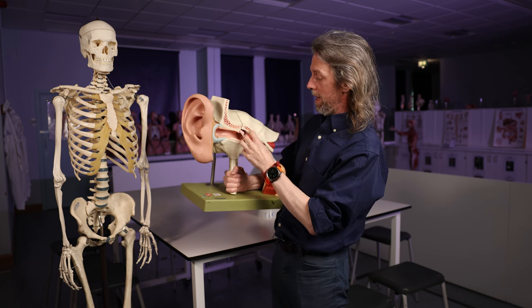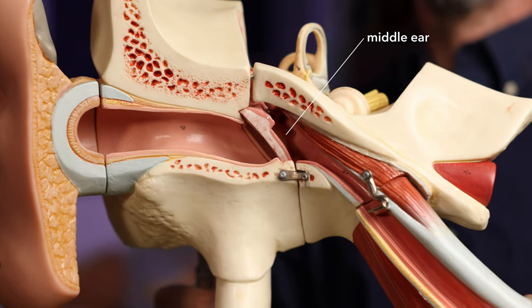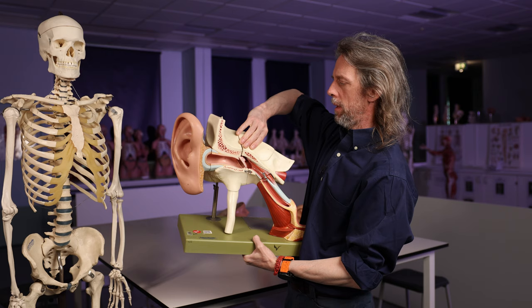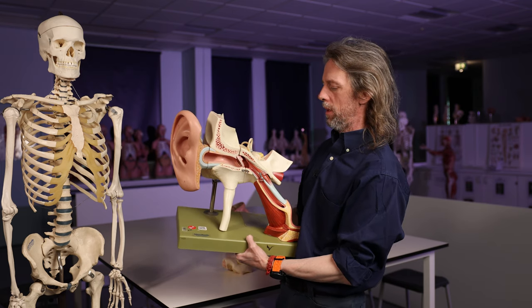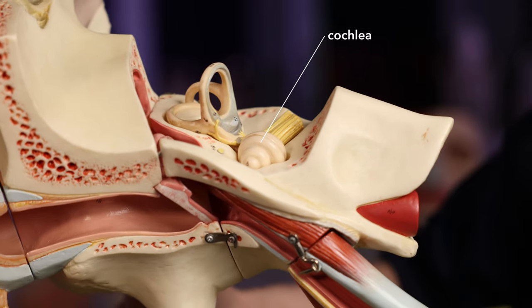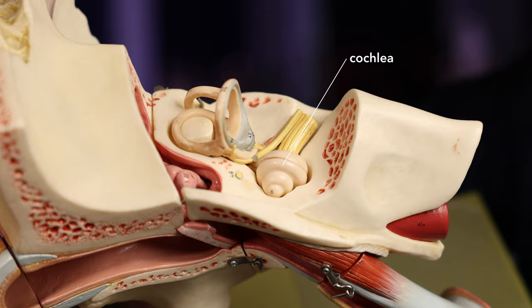Outer ear, inner ear is in there, middle ear is in there. As we follow the reflex pathway, we'll find out what those muscles are at the end. This is the petrous part of the temporal bone — take off that chunk of bone, and now we can see the structures of the inner ear. Here is the cochlea, the sensory apparatus.